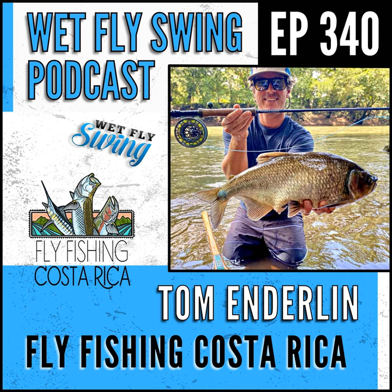Today's episode is sponsored by Stonefly Nets, putting quality before quantity with their handcrafted custom wood landing nets. When Ethan designs your net, it's his hope and goal to help you create lasting memories for years to come — head over to wetflyswing.com/stonefly. We're also sponsored by Trestle, designing, engineering and manufacturing industry-leading outdoor products and premium apparel, including a telescopic fly rod, waterproof cases, nippers, and bike gear — check it out at wetflyswing.com/trestle.